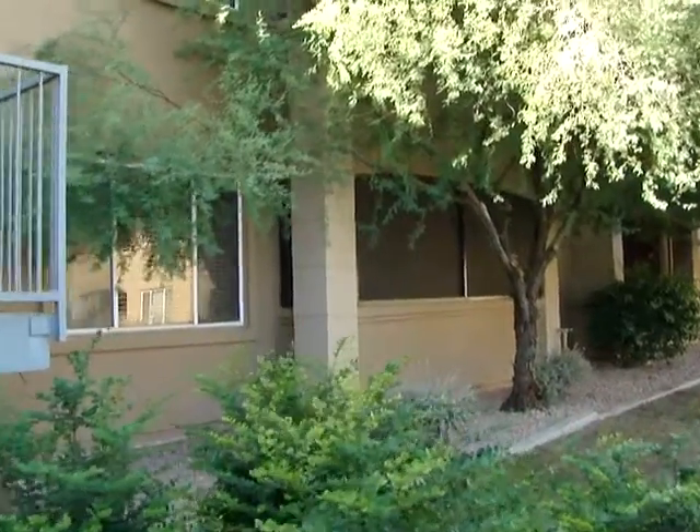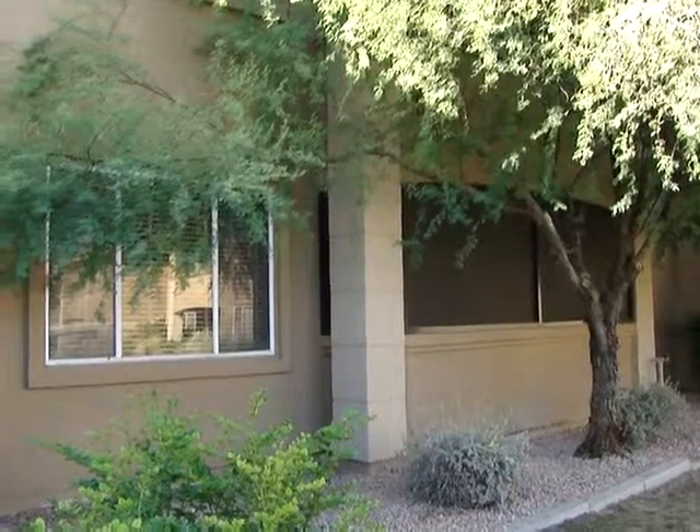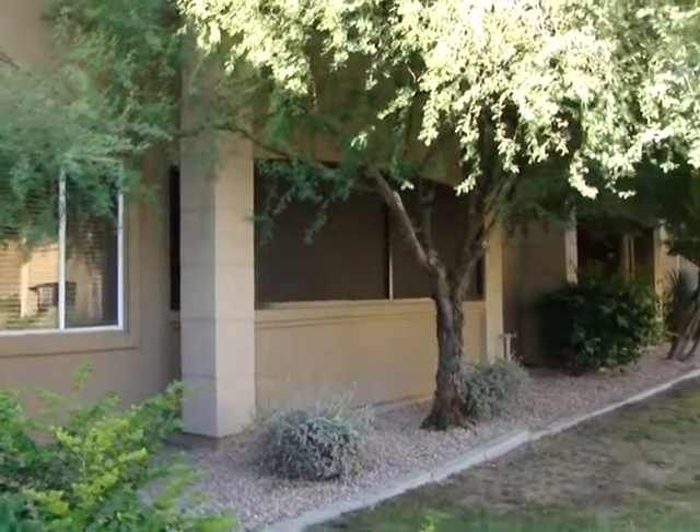This is the property located at 16013 South Desert Foothills Parkway, Phoenix, Arizona, also known as Ahwatukee, 85048. This is a deluxe one-bedroom, one-bath with an enclosed Arizona room.